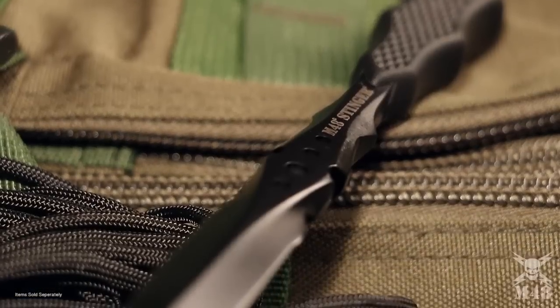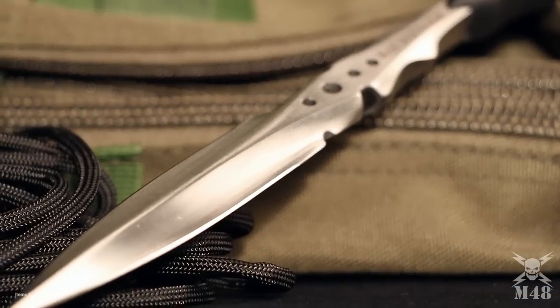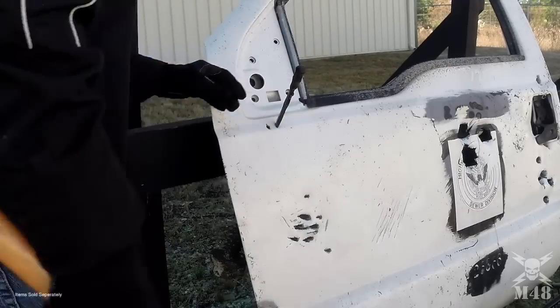The knife is cast of one solid piece of 2CR13 stainless steel for unrivaled strength. It will not break like cheap imitations.